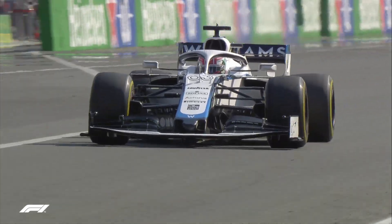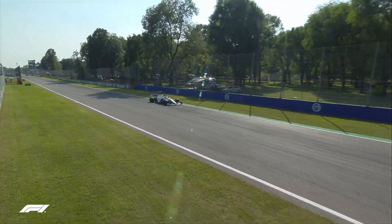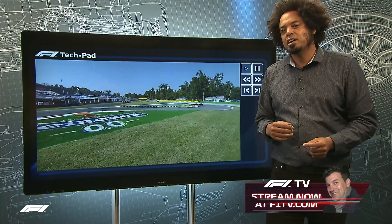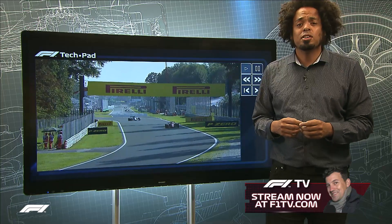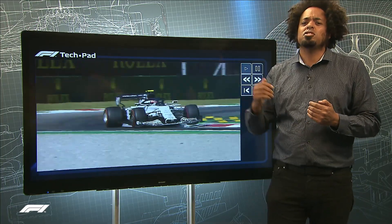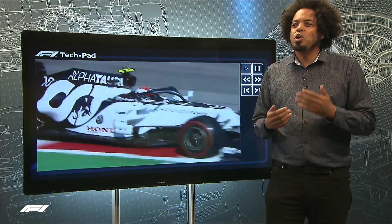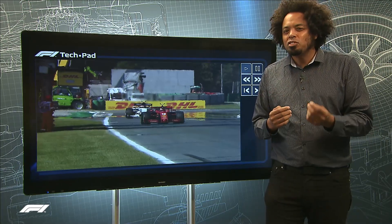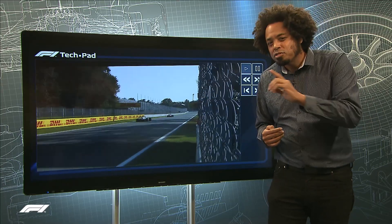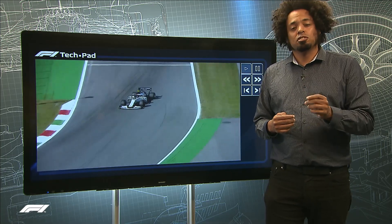There is another factor with those tows — we could see the record for the fastest ever Formula One straight-line speed at a Grand Prix weekend broken. The current record is 372 kph, set at Mexico City where the air is very thin, on that long start-finish straight. At Monza, with the tows and the high average speed, we could see it. I don't think we'll see it in qualifying, but we will possibly see it in the race — keep an eye on those speed traps during the Grand Prix.